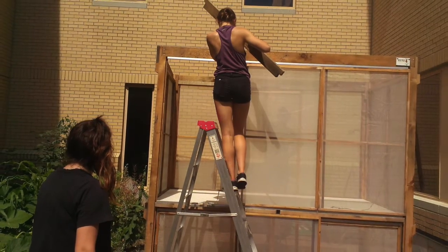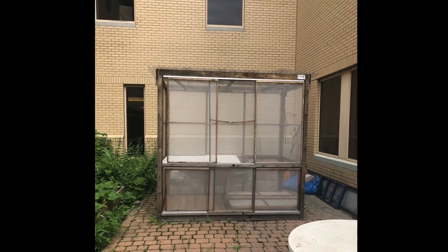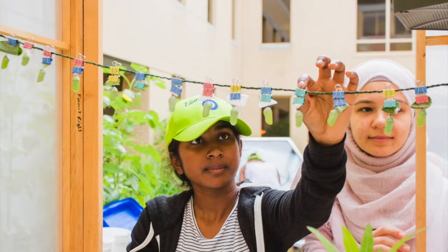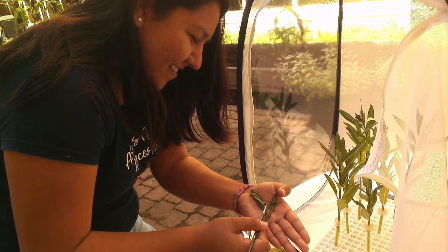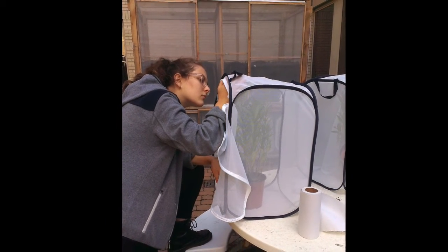In summer 2018 we decided to build our own outdoor enclosure to temporarily raise monarchs, protecting them from predators and severe weather. Since our winters are really cold and windy, we have to take it down before the winter and rebuild it every spring. We always make sure our equipment and tools are properly cleaned and sanitized to make sure our monarchs don't get sick.